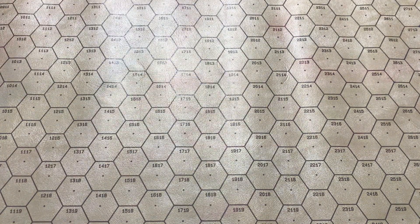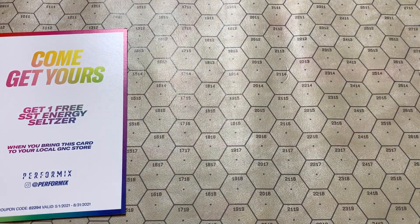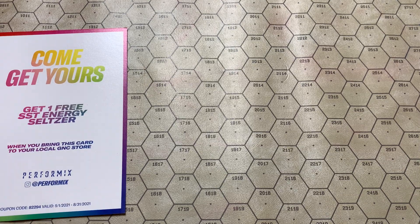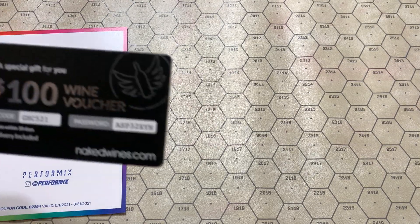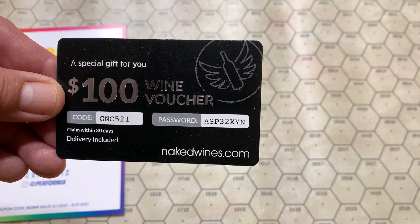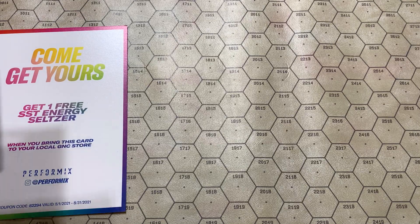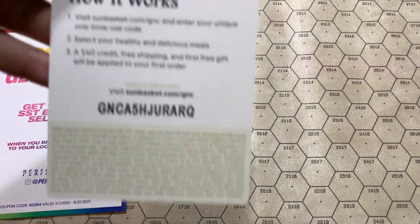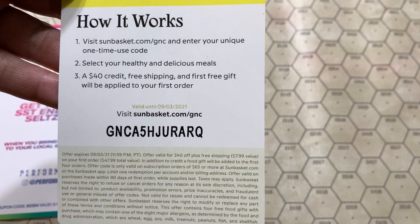Let's move the box out so we can lay the stuff out. We have the index. A $100 wine voucher for NakedWines.com — I do not drink wine, so first come, first served on that. Sun Basket, $40. I also don't do meal delivery services, but feel free to take that if you're into it.